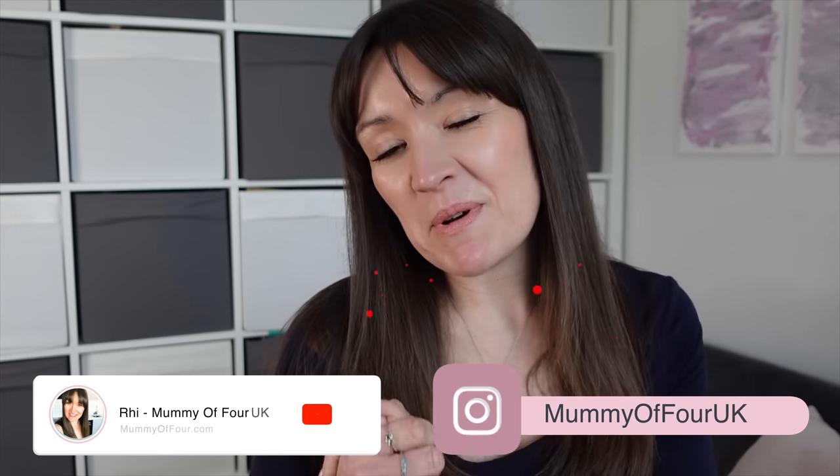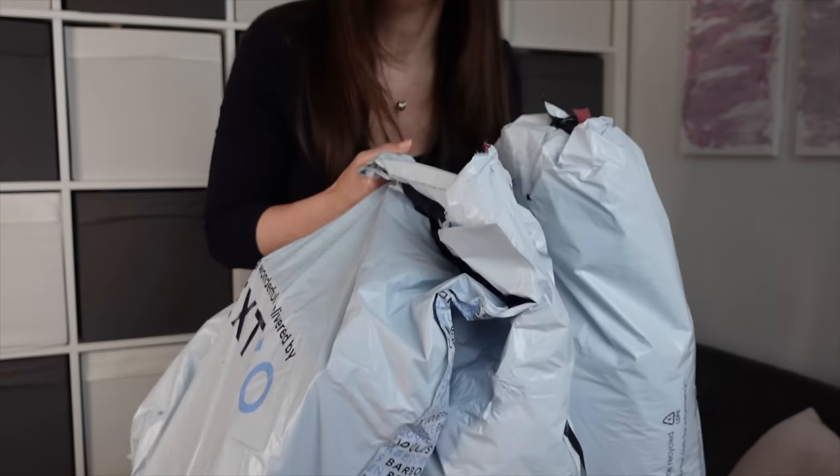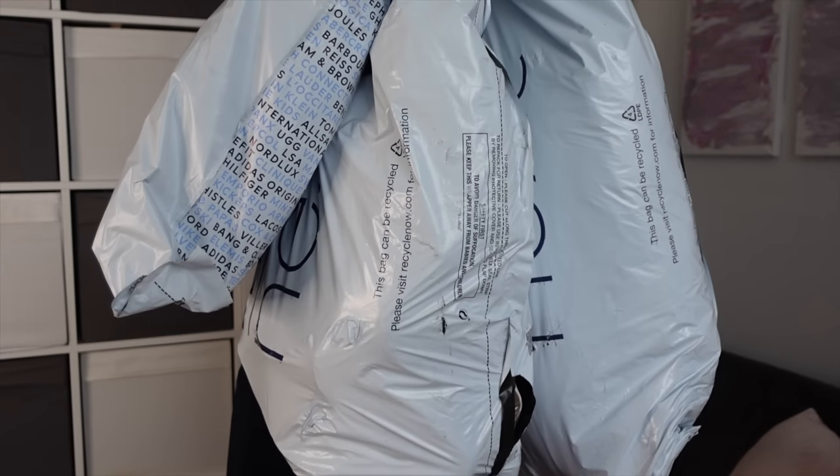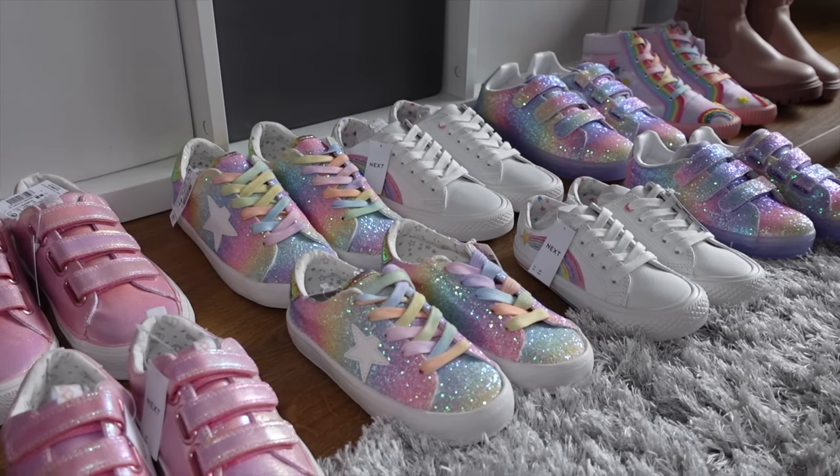Hi guys, Ri here from mummyoffour.com. Welcome back to my channel and a huge clothing haul video for both women's wear and children's. Now I would like to preface this whole video by saying I'm not keeping all of this stuff - I have ordered in a whole load of stuff to try on.